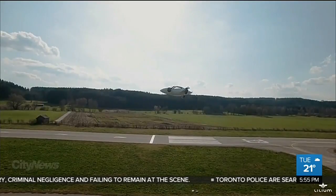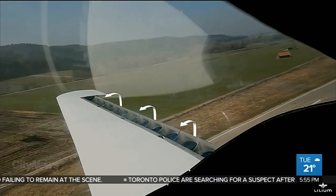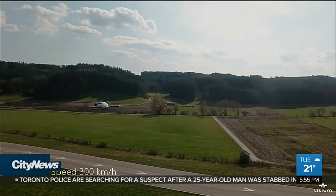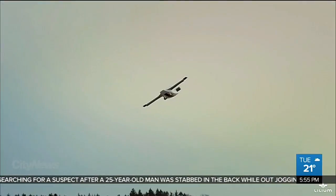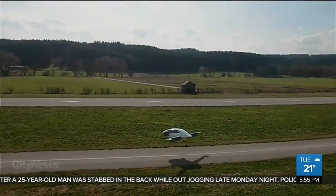This two-seater Eagle prototype is why Lilium is getting so much attention from investors right now. It can take off vertically and then transition mid-flight to fly horizontally. It's fully electric, has a top speed of 300 kilometers per hour, and the Eagle can fly 300 kilometers in distance on a single charge.